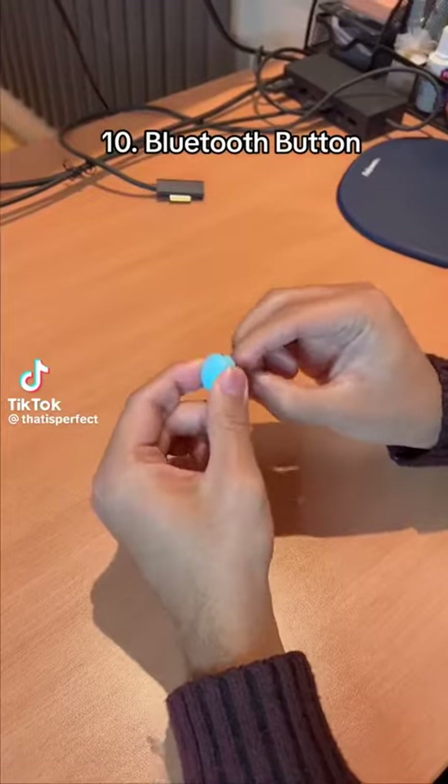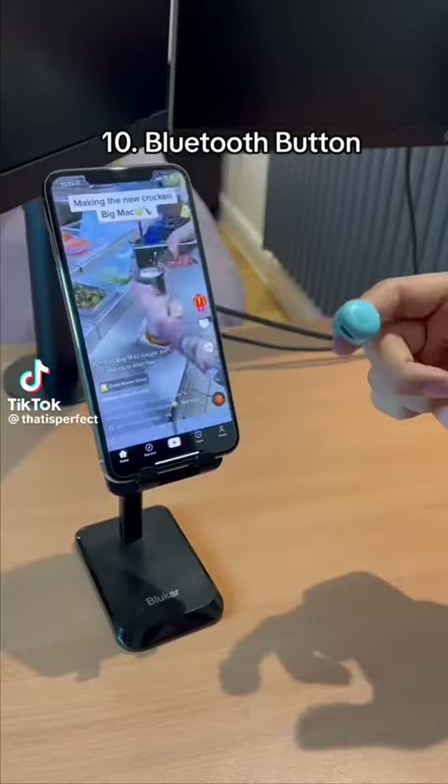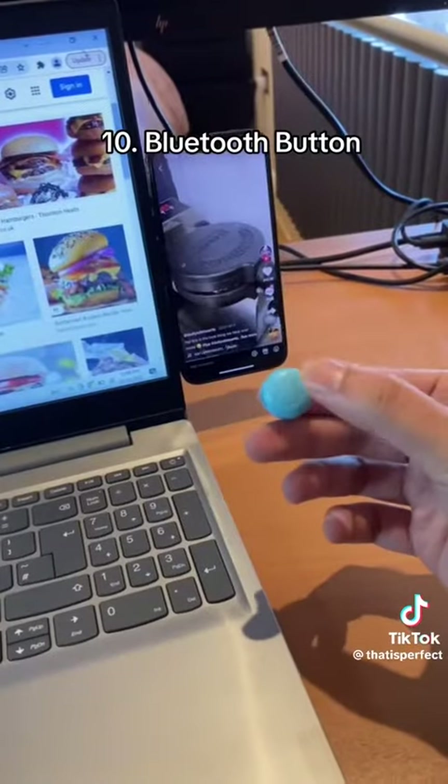Random Amazon Finds. This is a Bluetooth button. It connects to your phone or tablet and lets you scroll through TikTok without having to swipe your screen.